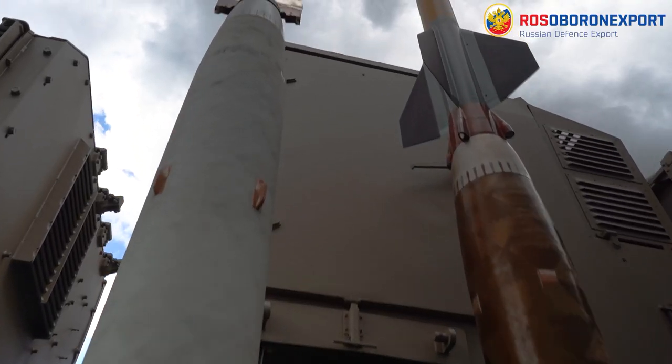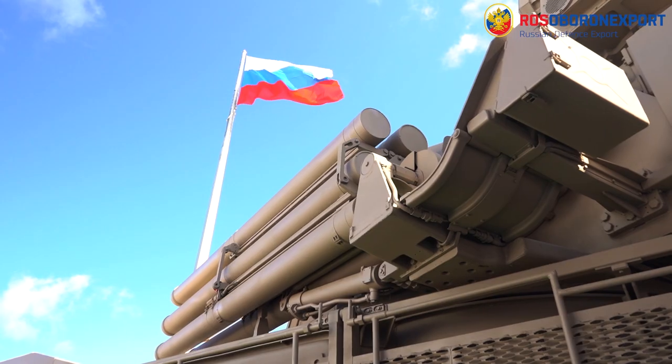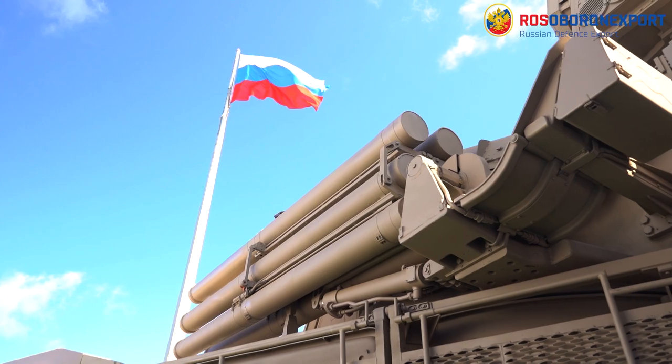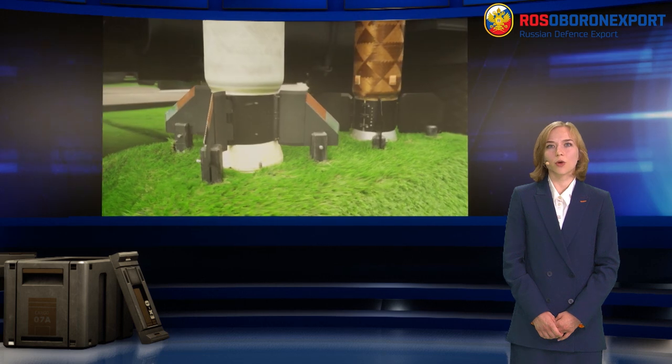The surface-to-air missile is designed for the direct engagement of air targets. Ammunition load of one combat vehicle is 12 missiles. The missile has two calibres and two stages with a separated boost motor. The missile is placed into a hermetic container and is launched from it.